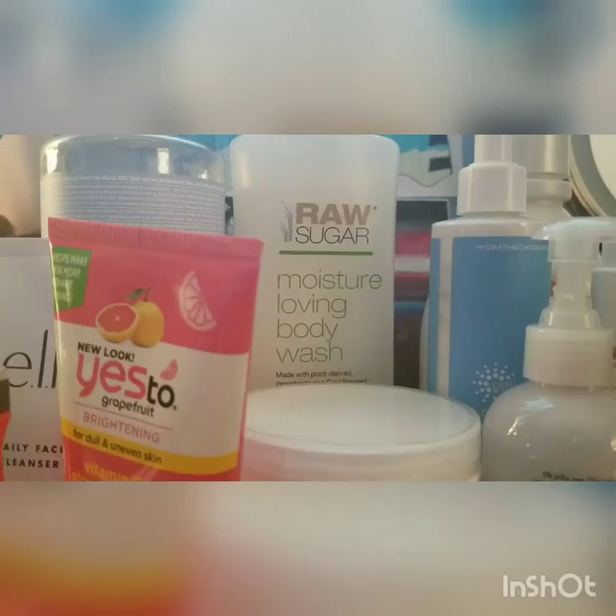Hi guys, welcome back to my channel. I hope you guys are doing well and are staying healthy and safe. So in today's video, I would like to go over some cool cruelty-free drugstore brands. I have a good mix of product types from makeup to skincare. I will leave timestamps in the description, so if you would like to skip to a specific category, you can do that. But without further ado, let's get right into it.